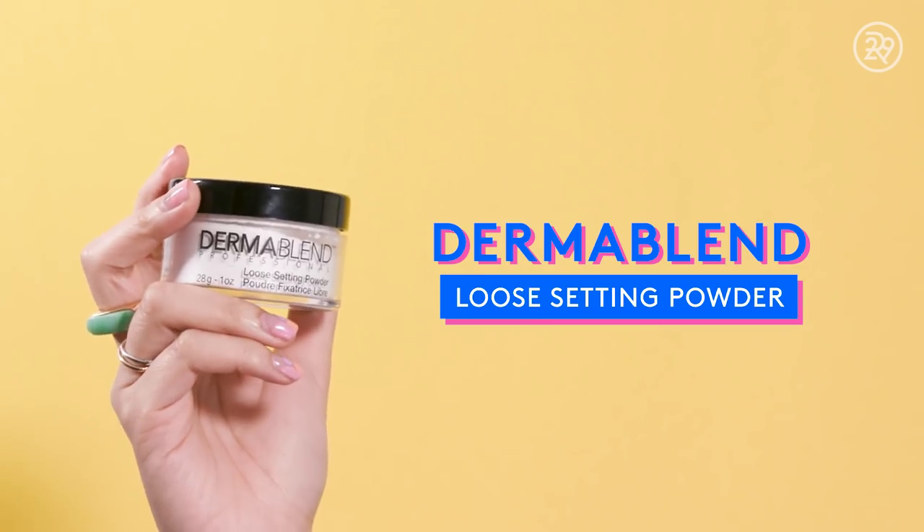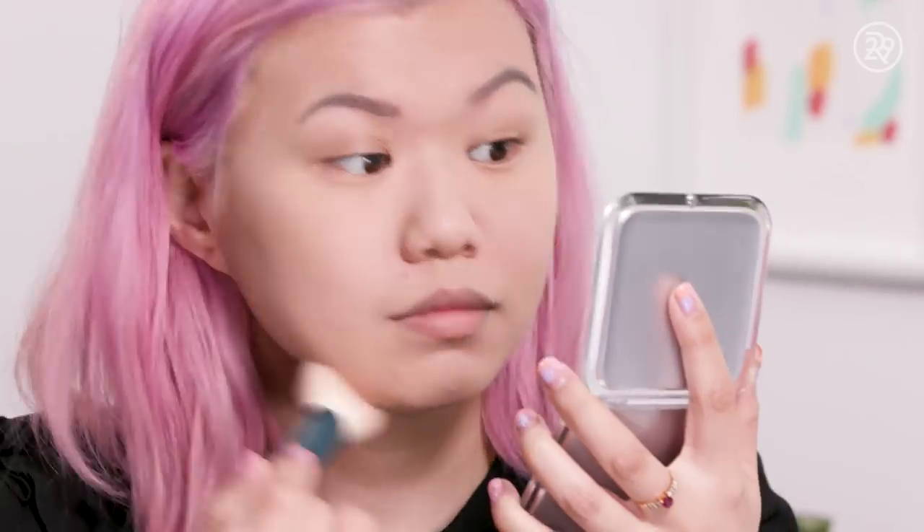So to set my face I'm going to use the Dermablend Loose Setting Powder. I've never put powder on with a puff before — I feel so Marie Antoinette. I put a lot of powder on my face just now, but it doesn't look cakey. It actually looks really nice.